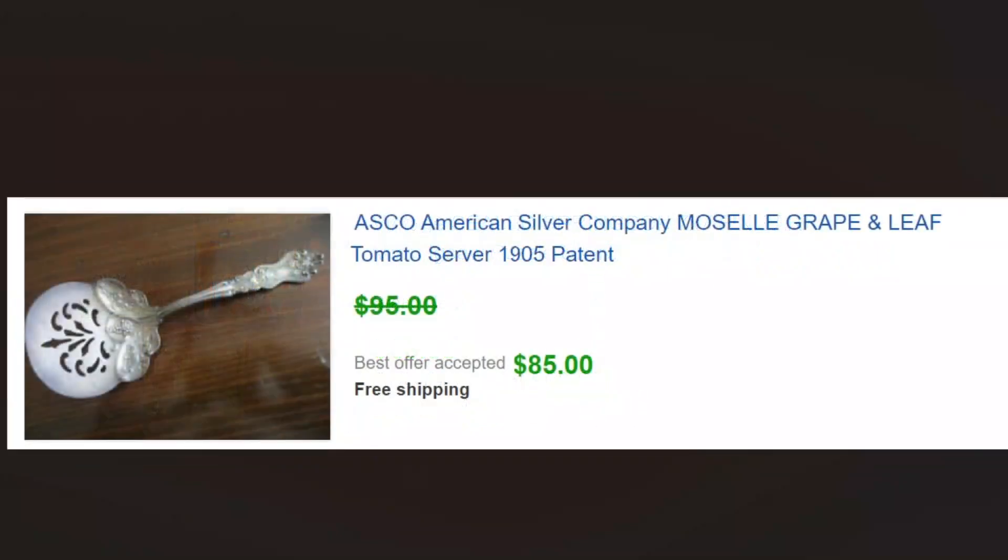One of the things we look for a lot is very ornate serving pieces. This is not even sterling — it's just a silver-plate ornate tomato server. You can go online and there are great resources to find out what the patterns are. We did the research — I'm pretty sure Asco is on the back but the pattern typically is not — and we found this is the Moselle grape and leaf pattern. We sold it for 85 dollars, paid a dollar for it. Keep an eye out for really ornate serving pieces — the more ornate the better. Every now and then you'll find the sterling one too.